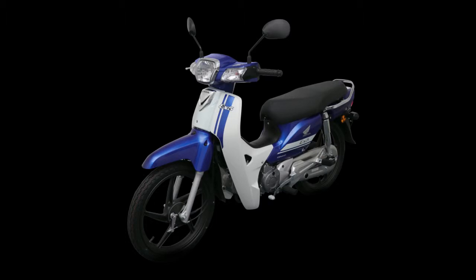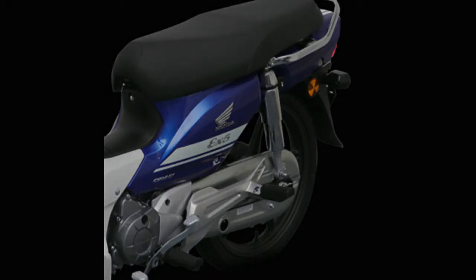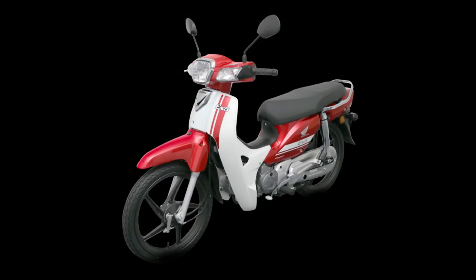Meanwhile, the electric start Honda X5 comes in Pearl Nightfall Blue, Space Magenta Metallic, and Scintillated Red with cast wheels, priced at RM5,404. Prices include GST but exclude insurance, road tax, and registration.